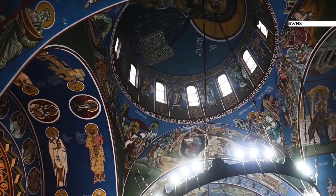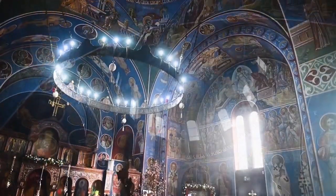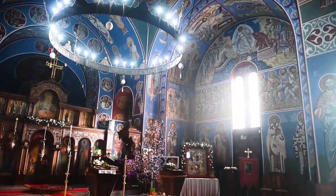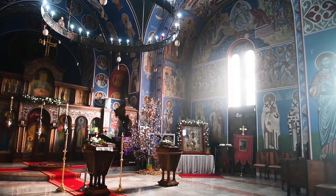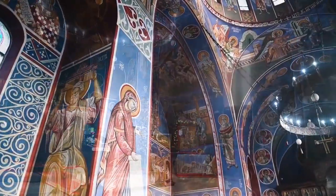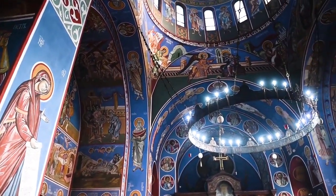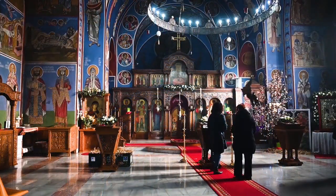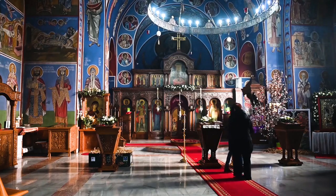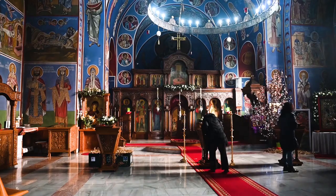These stunning images show Serbian Orthodox Christians gathering to celebrate the Julian calendar's new year at the Holy Prince Lazar in Bourneville in Birmingham. Lazarica is the UK's first purpose-built Serbian Orthodox church and is regarded as a hidden gem in the city, with its colourful paintings based on medieval frescoes. Serbian Orthodox Christians who follow the Julian calendar gathered on Sunday to mark the Orthodox New Year, also known as the Old New Year.